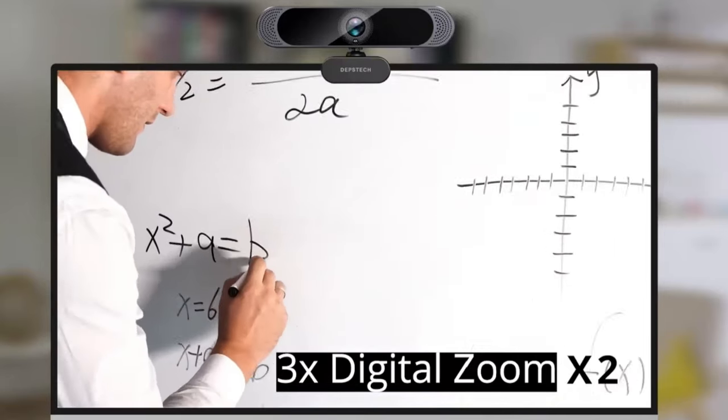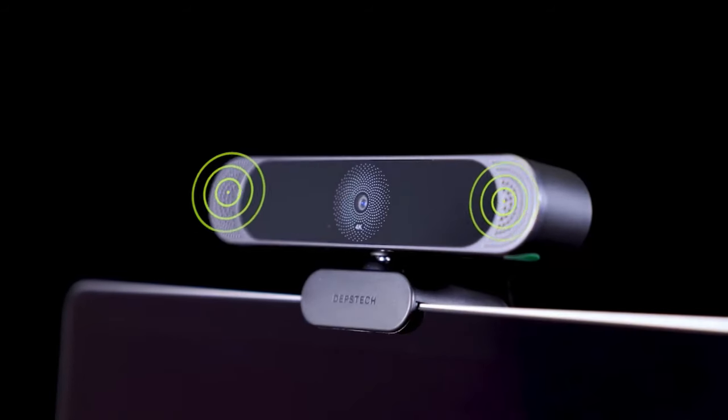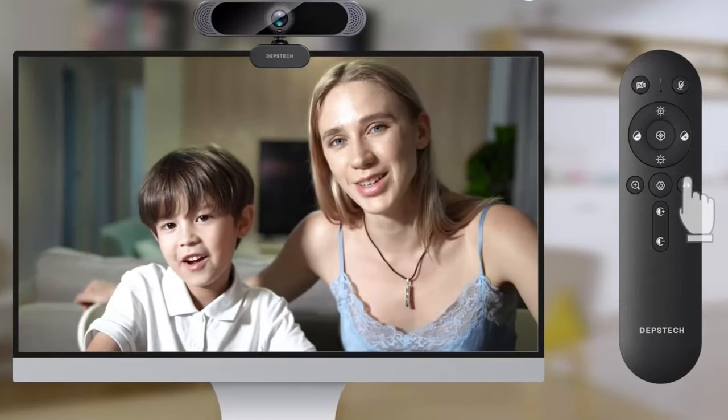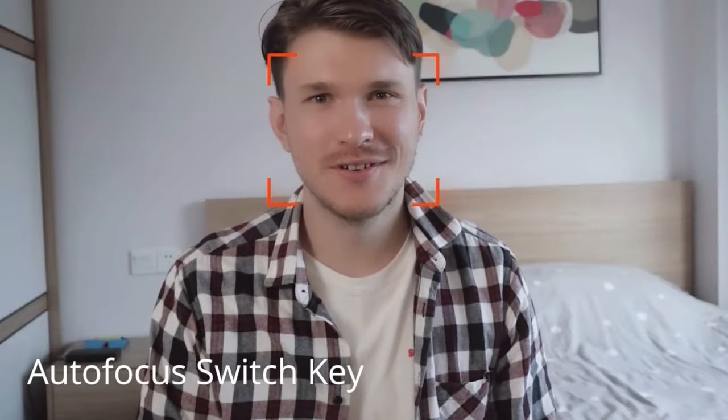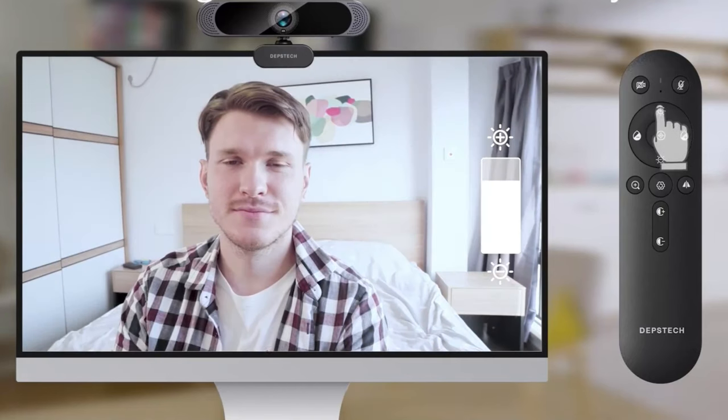One standout feature is the webcam's included panel stickers, with four different styles to choose from, allowing you to personalize your webcam and make it your own. Overall, the Depstek DW49 offers high-quality 4K streaming and full HD video, making it suitable for students, office workers, and more.